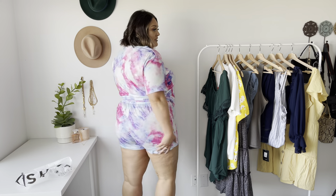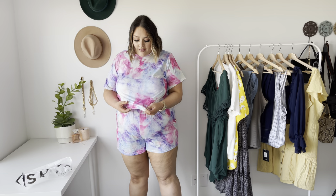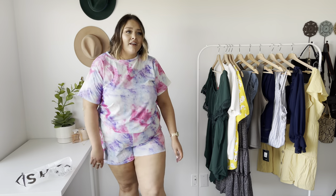This lounge set is pretty much as perfect as it gets. The shorts are such a good length. I never thought I'd say this, but there's actually a small chance I'd leave the house in this — that's how cute it is. The fabric is not see-through at all and good quality. This tie dye is just so adorable and perfect for summer. The thick band on these feels so good. I probably try to include a lounge set in every single haul I do because they're what I wear all the time.